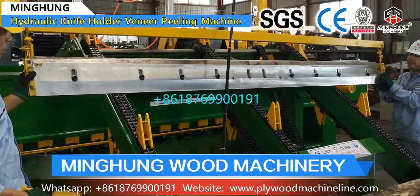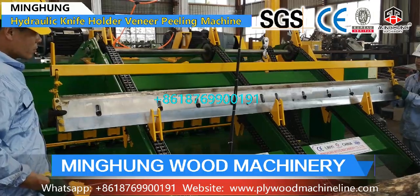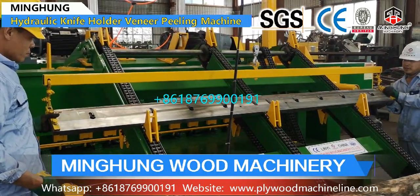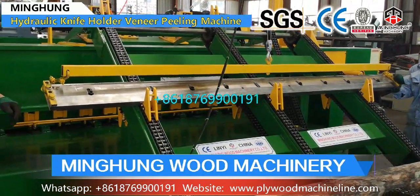Wood veneer is material for making plywood, wooden furniture, and others. Its quality is very important. This requires the veneer machine to be of good quality and strong enough.